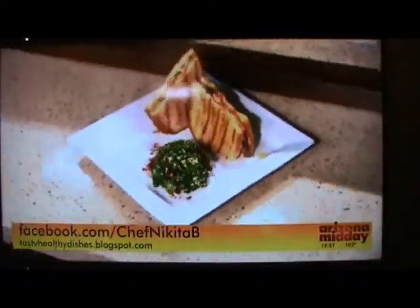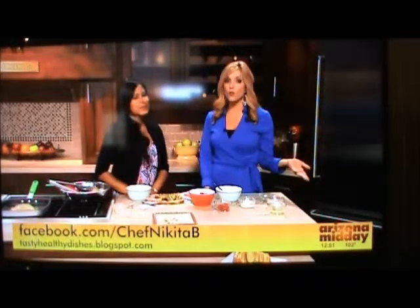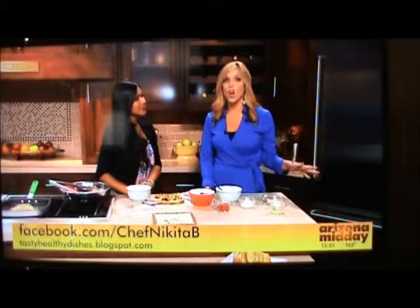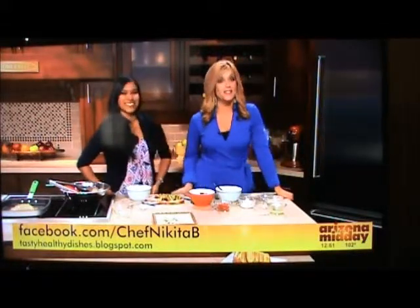And this is the final product right here. We're going to make that side dish coming up, so stay tuned. We have this recipe on arizonamidday.azcentral.com, and you can also find this recipe and lots of others by going to facebook.com/ChefNikitaB or tastyhealthydishes.blogspot.com. She will be back later with another dish.